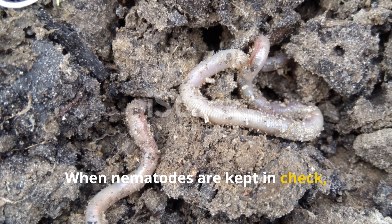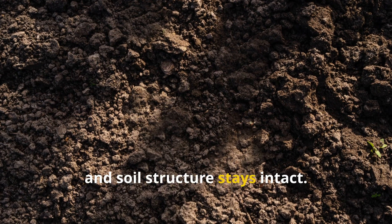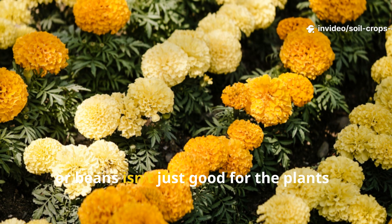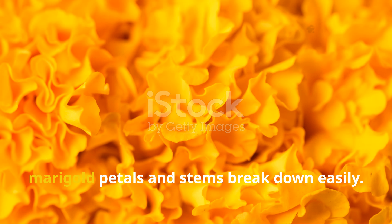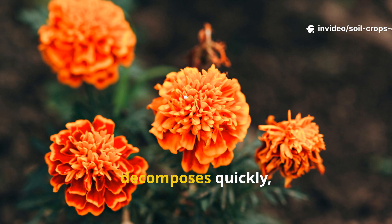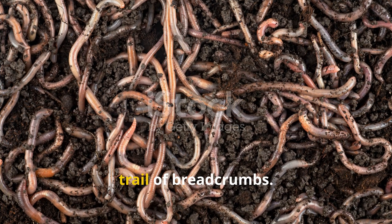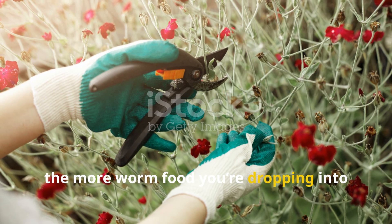When nematodes are kept in check, worm tunnels don't collapse, microbes thrive, and soil structure stays intact. Pairing marigolds with crops like tomatoes, peppers, or beans isn't just good for the plants — it's a protection system for the worms working underneath. And don't overlook the fact that marigold petals and stems break down easily, becoming soft organic matter that feeds bacteria which worms follow like a trail of breadcrumbs. The more you prune or deadhead, the more worm food you're dropping into the system.